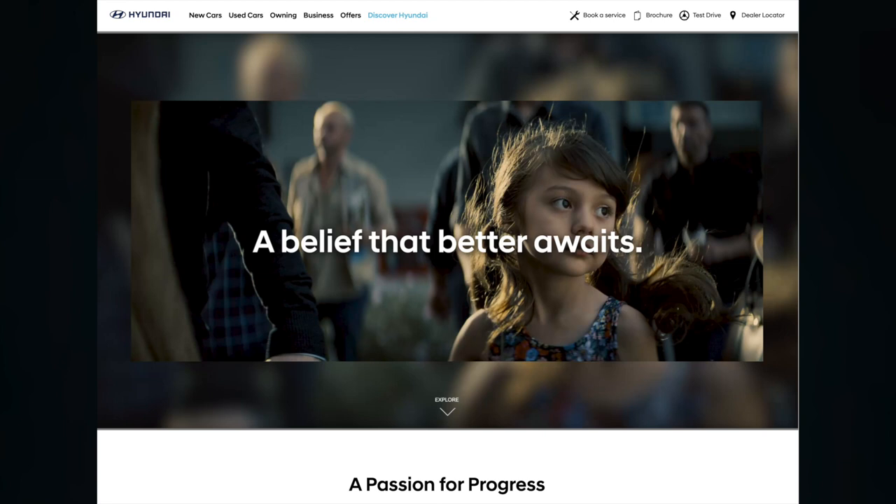Do not buy Hyundai would be my advice. Cars might be great but their customer service and support stinks — they have no empathy and no ethos about putting their customers first. Okay, brighter news — let's move on to our September stats.